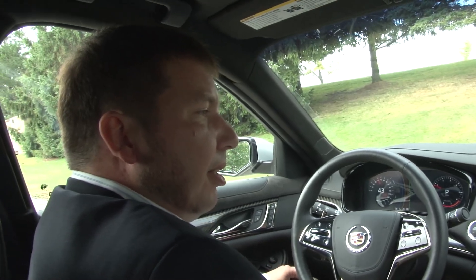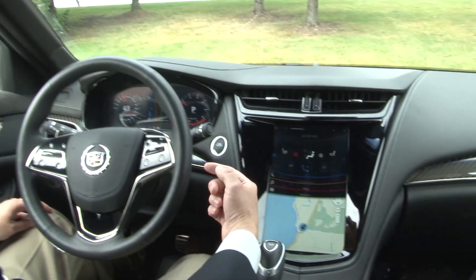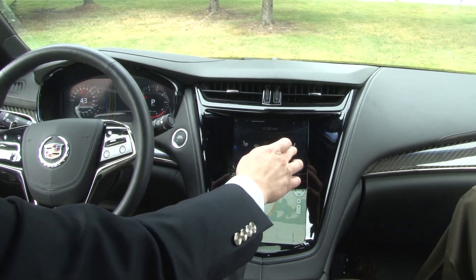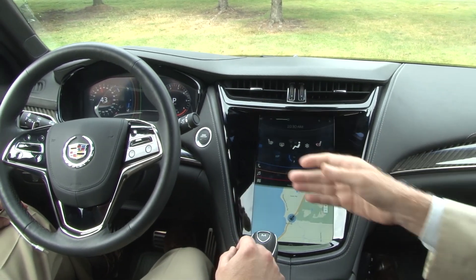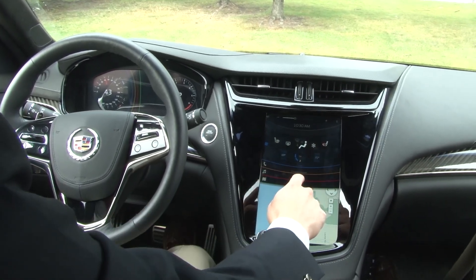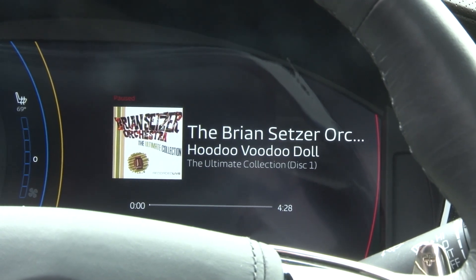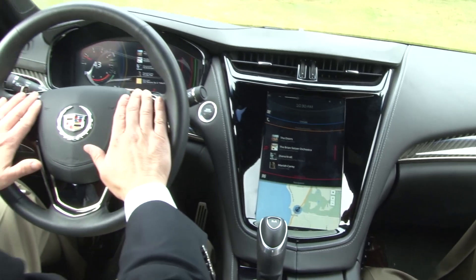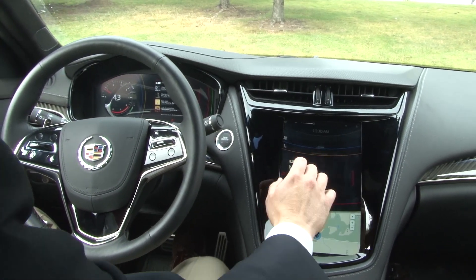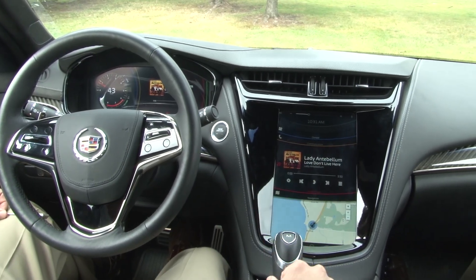We wanted to take it a step further and ask how this could benefit the user. What we've done is made some very simple interactions — some gestures. Swipe left and swipe right to add content from this screen over onto the cluster. So you're literally just flicking the information from the big screen over onto the cluster. We can do that for climate, we can go into our media player and send content over just as easily. If we have a list on the cluster, we're not limited to just using the steering wheel buttons — we can also scroll through and select items using the big center stack display.